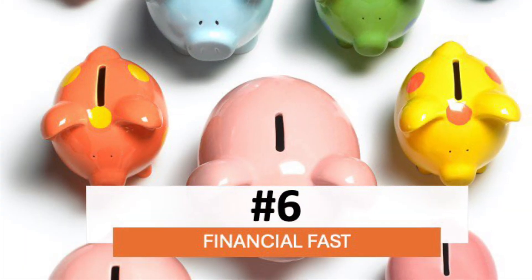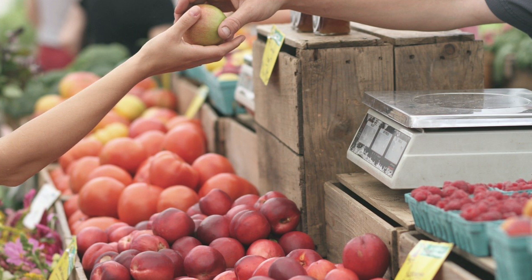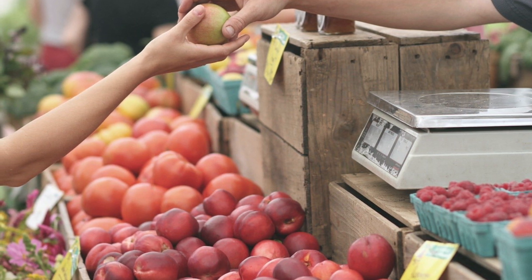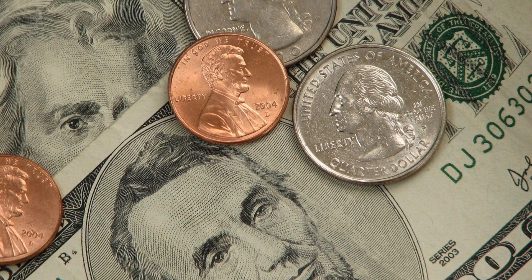The last one is the financial fast — only buy the essentials. No-spend challenges are a hot topic on the internet these days. You can do your fast for a week or for a month. Maybe you'll find that you enjoy living on less than you do now.